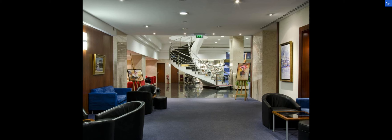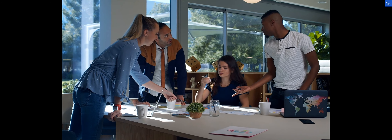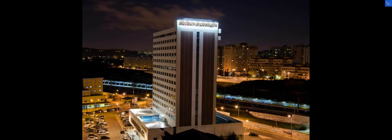Welcome back to Verify Giant, your go-to source for helping you shop online safely. Today, we're diving into the VIP Executives Eureka Hotel located in the heart of Lisbon, Portugal. Let's uncover the hidden gems and quirks of this hotel.